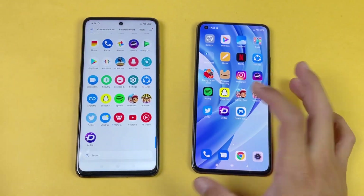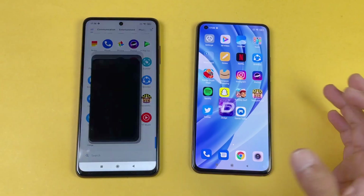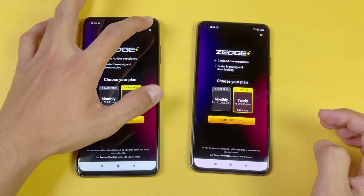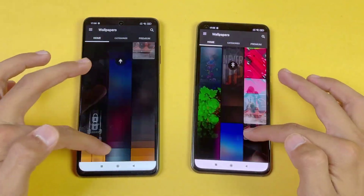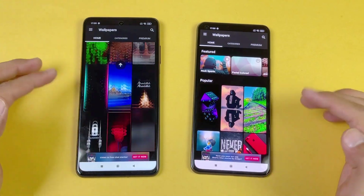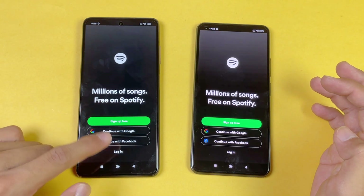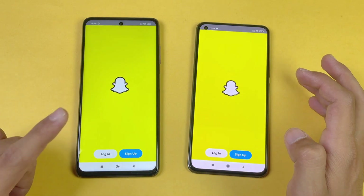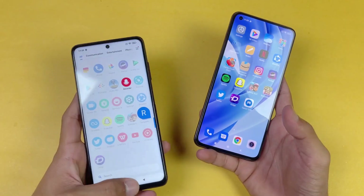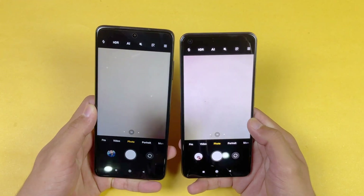Now let's open up Twitter — a little bit faster on the X3 Pro, and faster again. Just a tiny bit faster, not a huge difference. The scrolling is really smooth on both phones, though a little bit smoother on the Poco X3 Pro due to 120Hz. Let's see Spotify — faster on the X3 Pro again. Now let's see Snapchat — again X3 Pro is faster. Last, launching the cameras on both phones with the default camera app, and faster on the X3 Pro compared to the Mi 11 Lite.